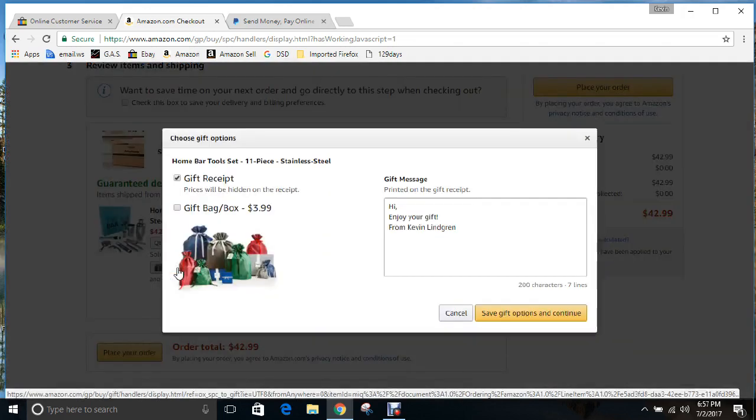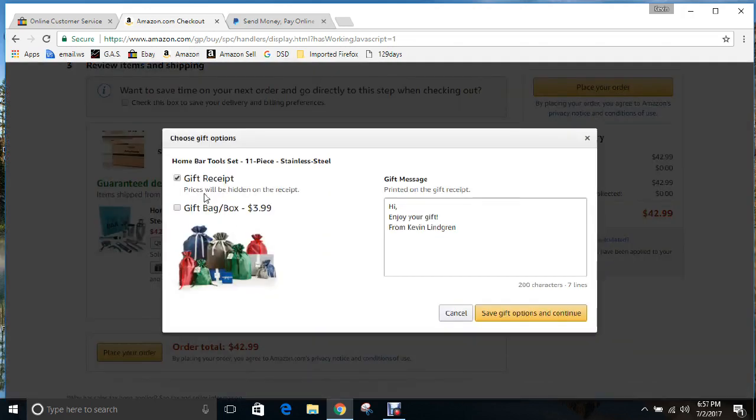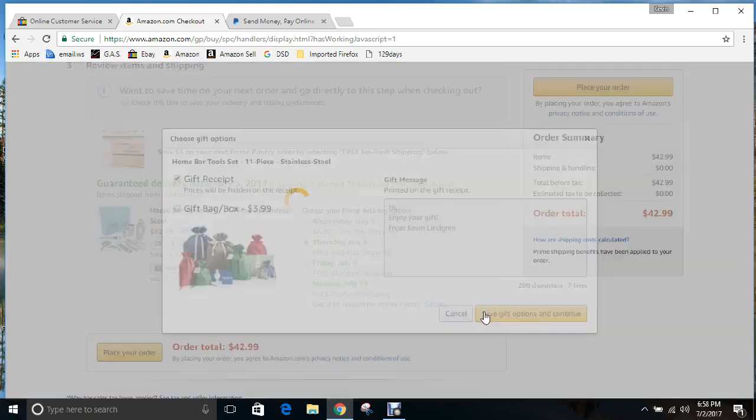Before you place the order, click on 'Add a gift receipt' — prices will be hidden. You can add a custom message like 'Thank you for your purchase on eBay from' and then either your name or your eBay business name. That way the prices are hidden on the receipt. Then save the gift options.